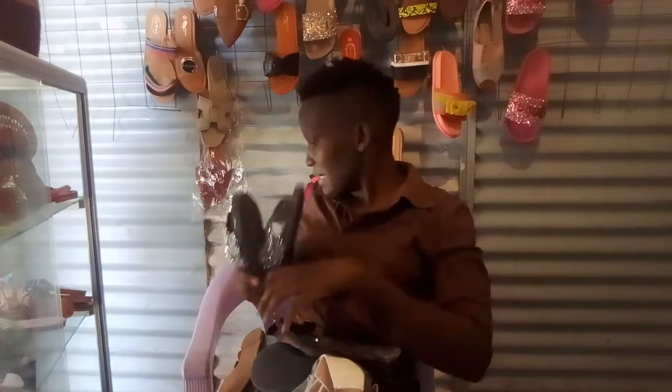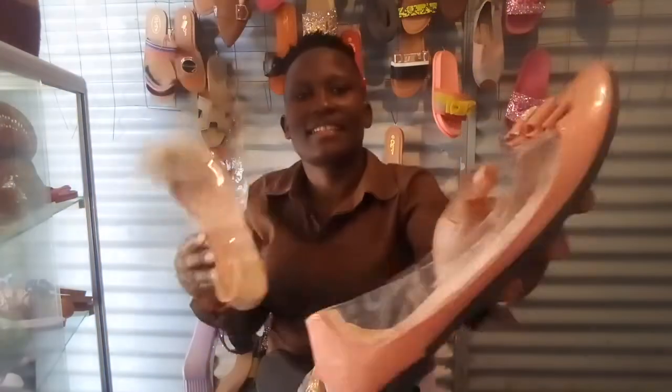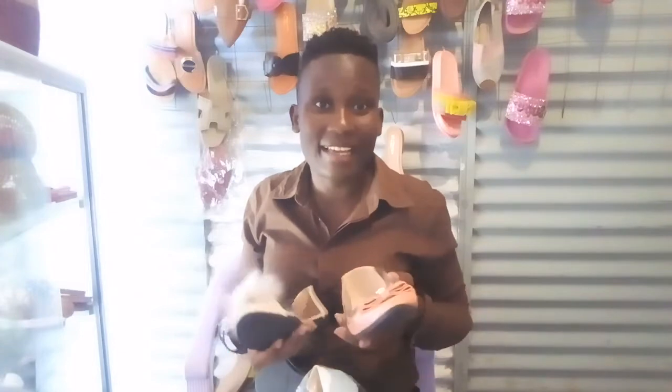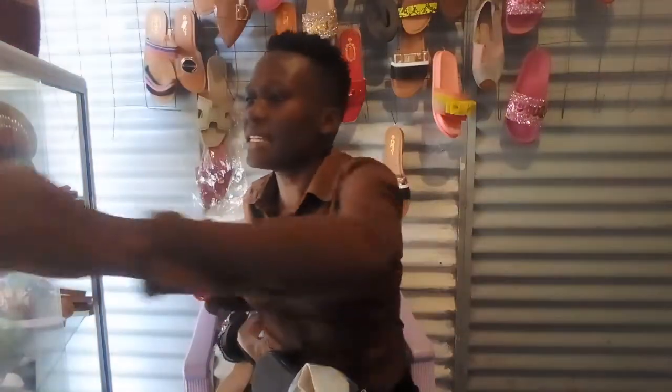Those are the types we have at the moment. This one has baby pink and this pink. There are so many and they differ from design to design, color and sizes. So you can have the various ones that you like. Apart from that, we have baby sneakers.